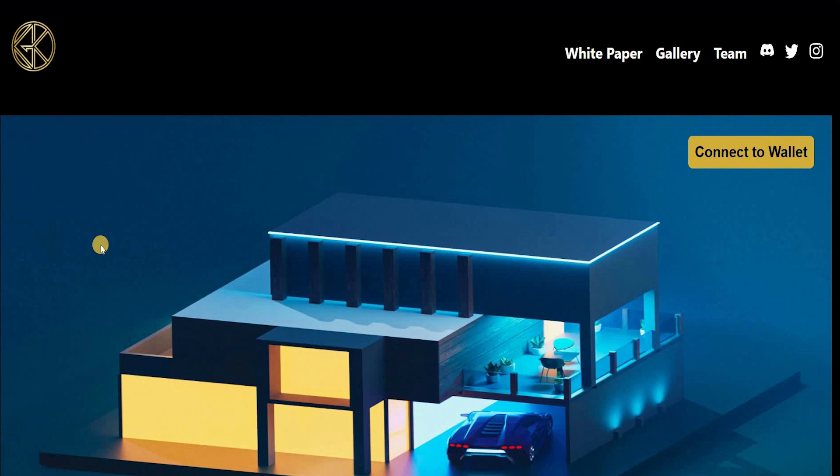Welcome to the channel guys. Today I'm going to go in great detail and talk about one of the most amazing NFTs that I've come across. It's called Golden Key Society.